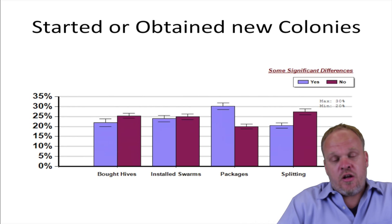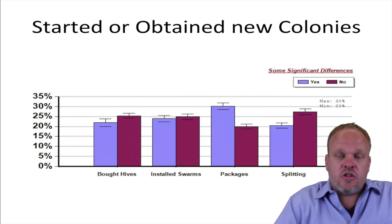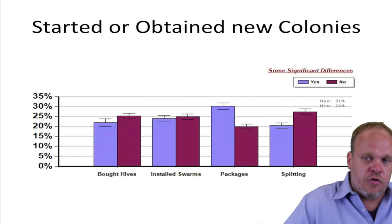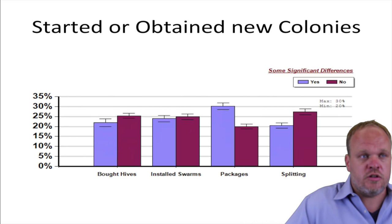We asked beekeepers where they got new colonies if they started new colonies. People who bought hives tended to lose fewer colonies than those who obtained colonies another way. There was no difference between those who used installed swarms and those who didn't. Packages was a big one — people who reported using packages to replace their dead outs lost significantly more colonies than those who used a different way of replacing colonies.